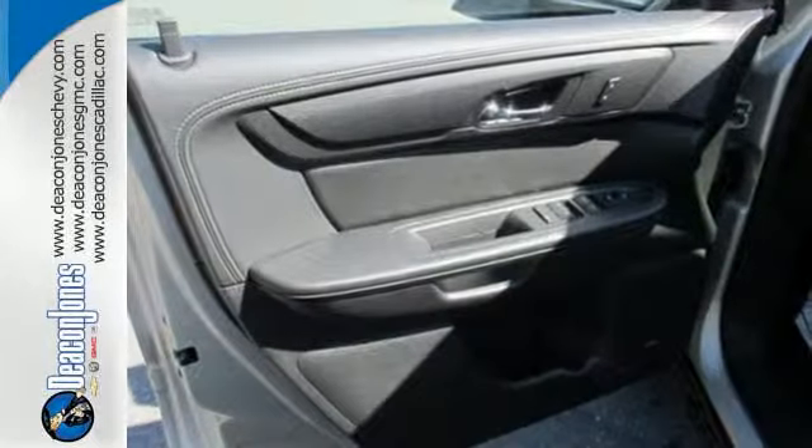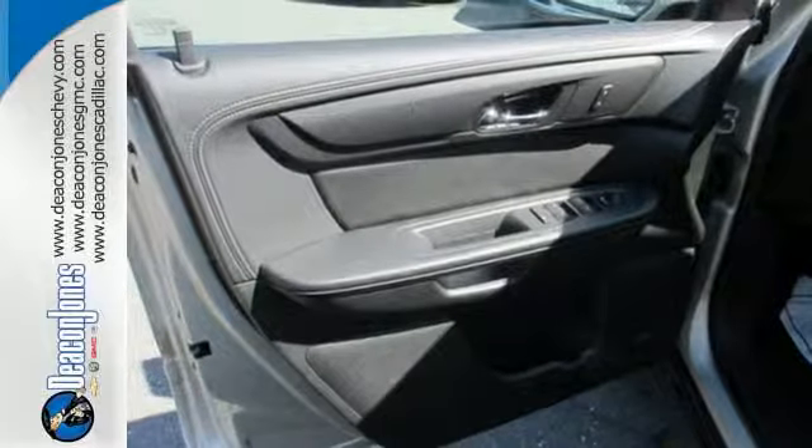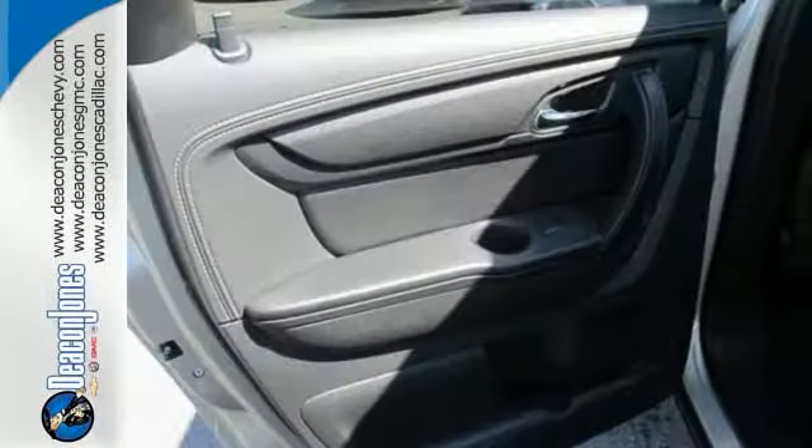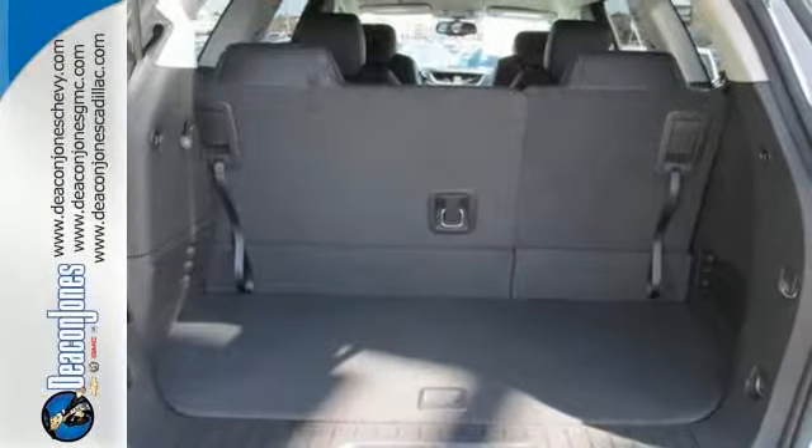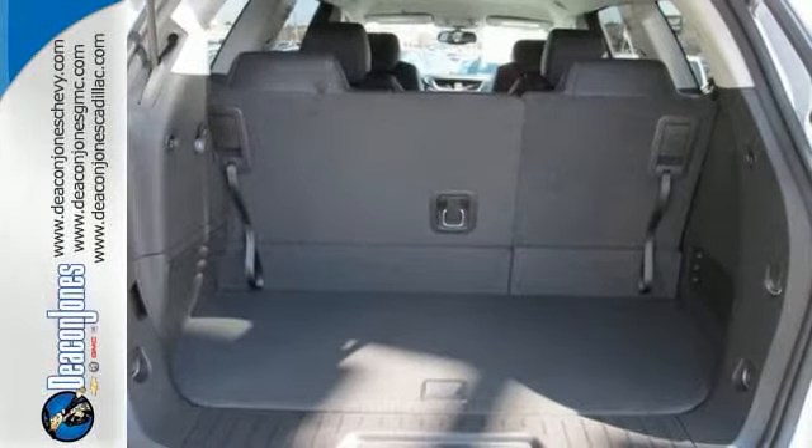With seating for up to eight and class-leading cargo room, you'll have space for everyone and everything along the way. With equal doses of refinement and excitement, this is The Complete Package.